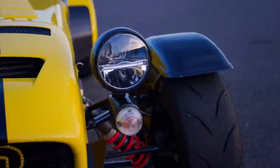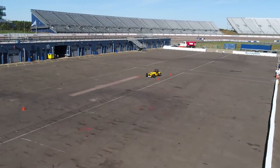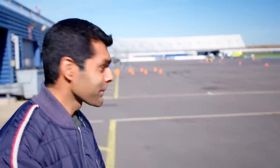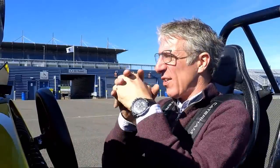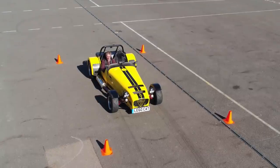So how will the Caterham do? The 620R is powered by a Ford engine, much like the Xenos, except this one's a two-litre supercharged unit. This should be great on the autocross course because that's what these cars are kind of evolved to be good at over the years — light, nimble. To me, this should be the winner here, but I could be wrong. Let's see.